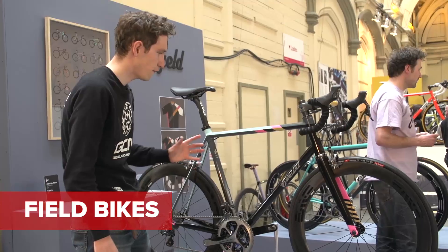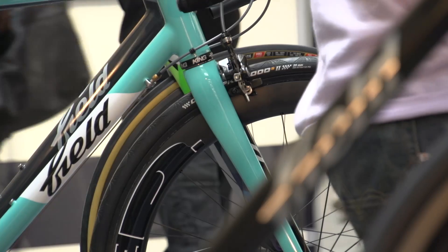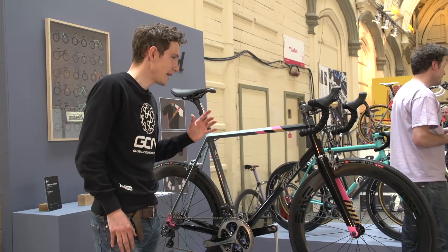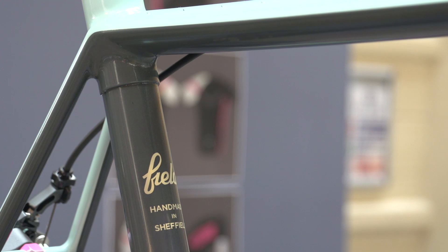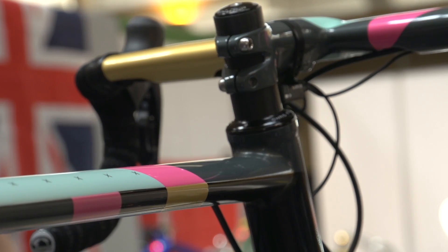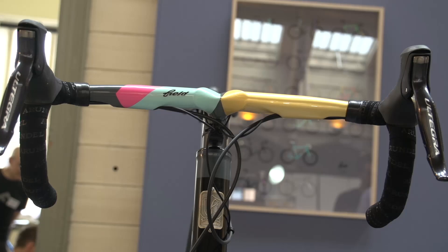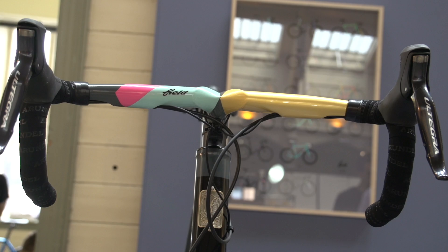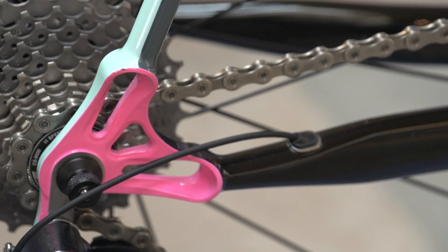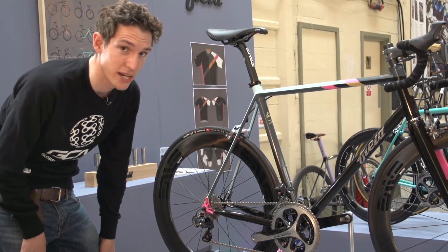These guys, Field, are a British brand, and they really stand out principally because of the quality of the finish on their products. They take real pride in their paint jobs. It's a three-man band — they've got the frame builder, a graphic designer whose influence is fairly clear, and a master painter as well. The aesthetic of these bikes is just top-notch. Everything's done in-house, right down to their own dropouts. A lot of frame builders buy dropouts off the peg, whereas these guys are CNC machining theirs.